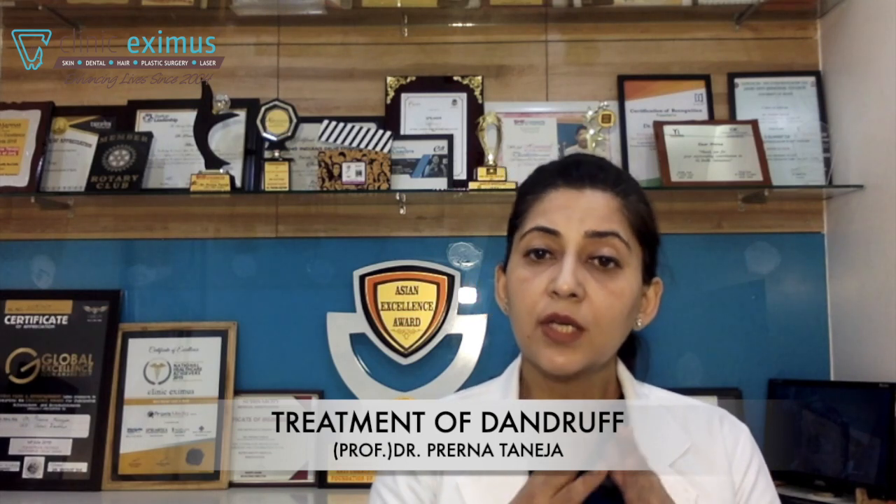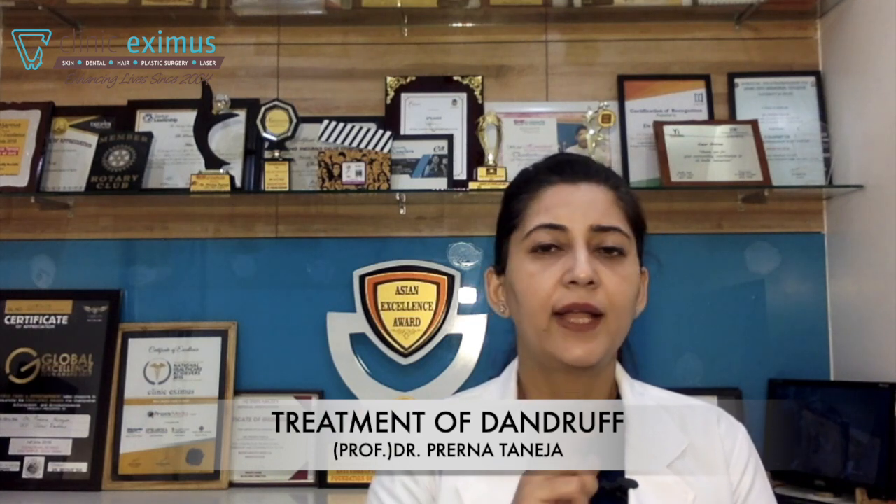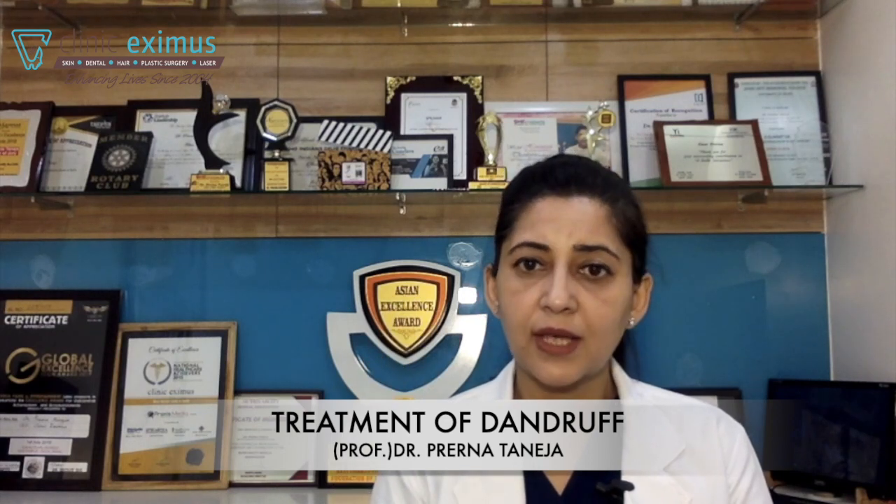How do you know if the anti-dandruff shampoo is working, or should you consult your doctor? If you've used your anti-dandruff shampoo for a month and there is no relief, and the symptoms are getting worse — your itchiness is increasing, your dandruff is increasing, and you have red patches on your scalp — it is very wise to go and see your doctor. Don't delay in that.